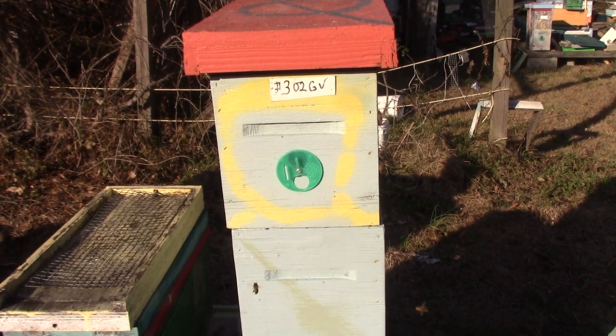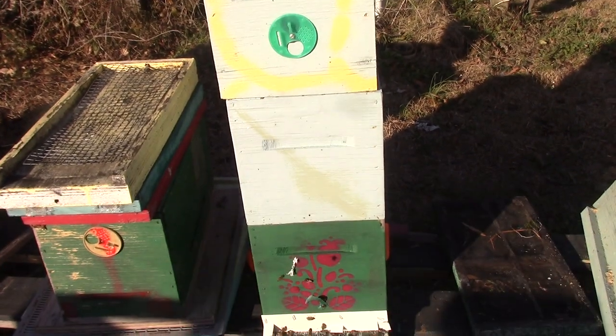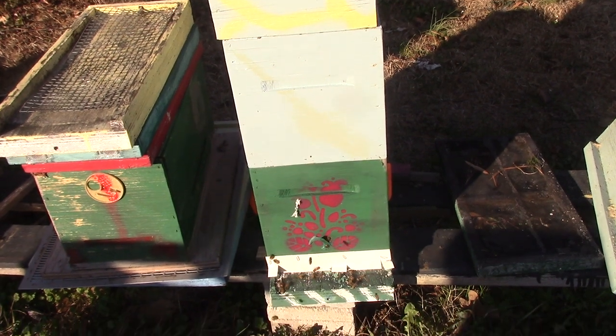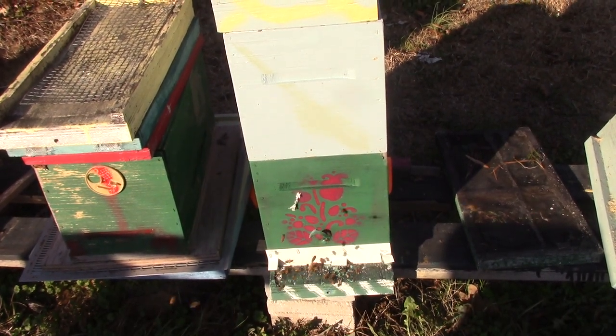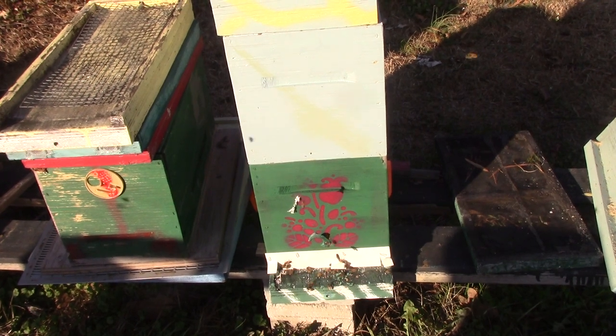The bees are just flying all over the place. They're down there — that's how they're getting in. They've got a little opening. Three-frame nuke box.